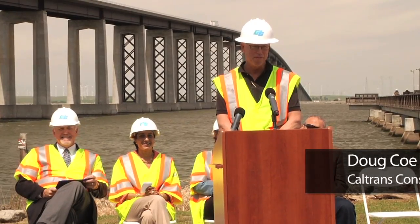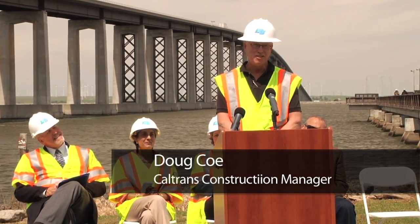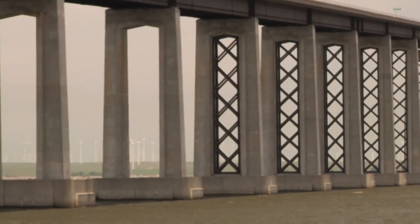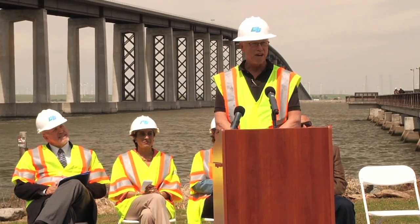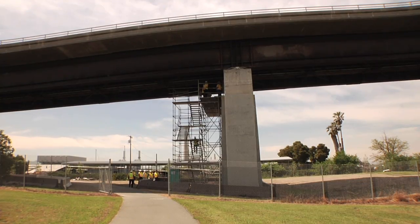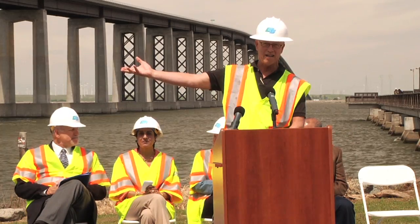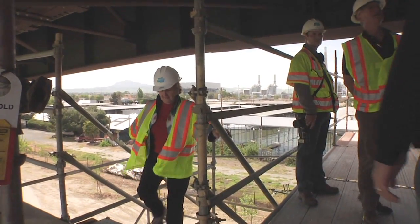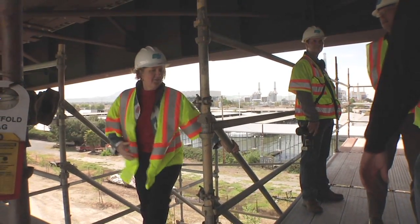I'm privileged to invite you to join us on a tour so we can show you some of the elements of the seismic retrofit. We've got three stops today and the first one is just following the path through the gate here where we can access the scaffold to go up and look at some of the friction pendulum bearings on one of the 41 piers where we've replaced the bearings.